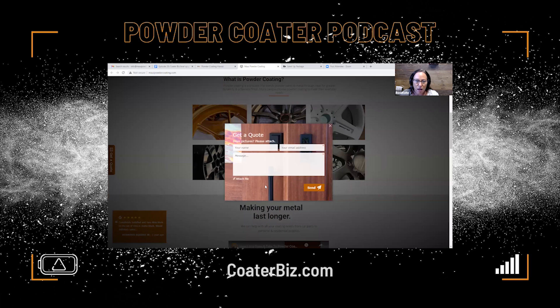Here's what I love about this. The 'Get a Quote' form captures the most important information you need: the name and the email address.